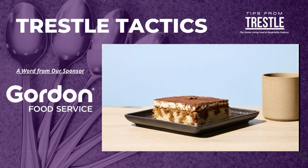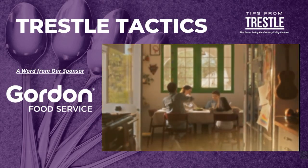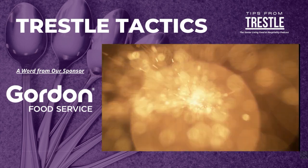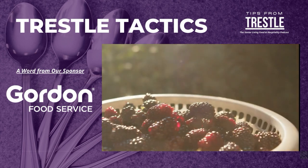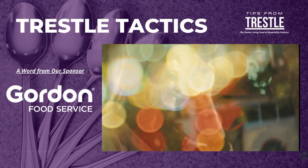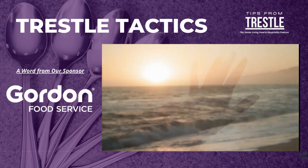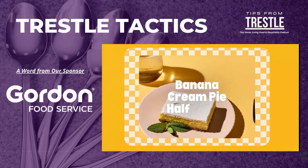There's nothing quite like taste to take you home. When flavors bring you back to county fairs and sweetness incites stories of fresh fruits and farmer's markets, whether it's the bold notes of a big city or the rich profile of a coastal getaway, Gordon Choice regional favorites taste like home.